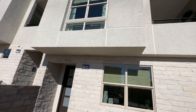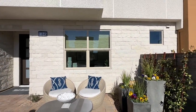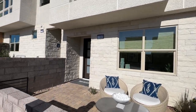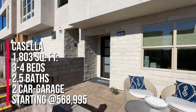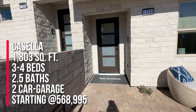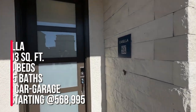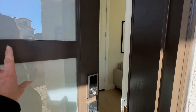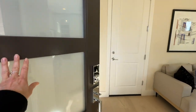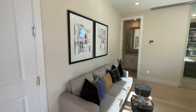These are considered townhomes here and we're going to check out the three different floor plans that they have. This one is the Casella — you have the option of three to four bedrooms with two and a half baths, two car garage, and it's the smallest floor plan at 1,803 square feet. They have different configurations: you can have four townhomes together or three townhomes together, and some of them have a rooftop deck.